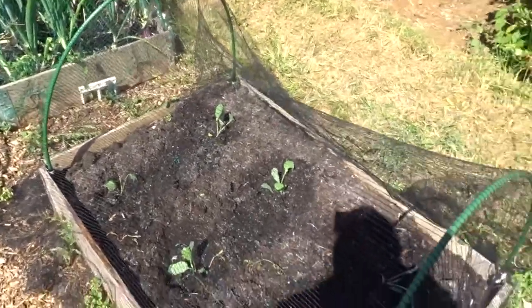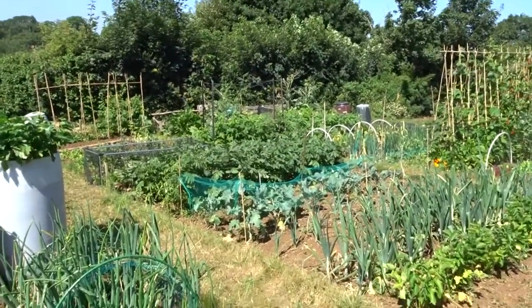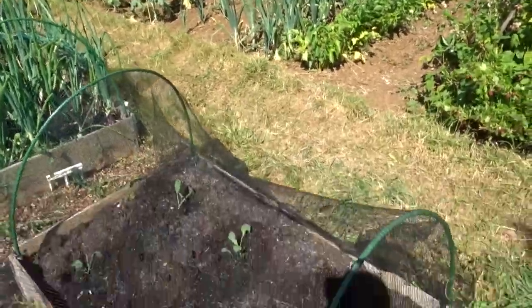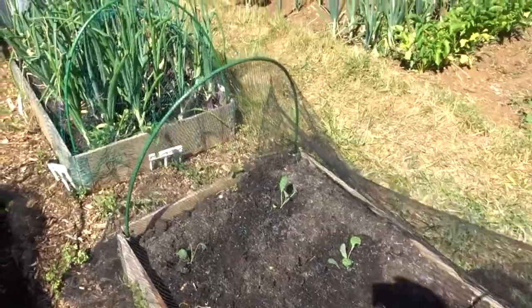Got to work fast in this weather, because as you can see, if you look around, there's white butterflies everywhere, and as soon as that net's up they make a beeline for my little plants, and they'll be in there. And you end up caging one in. Devastation.